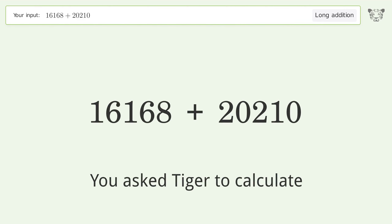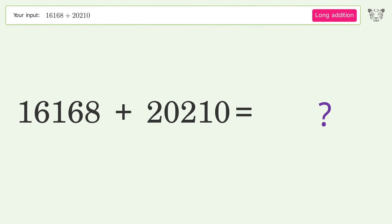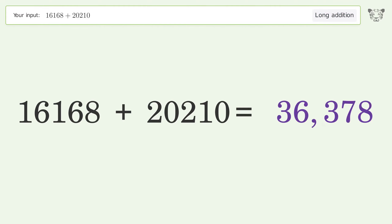You asked Tiger to calculate. This deals with long addition. The final result is 36,378.